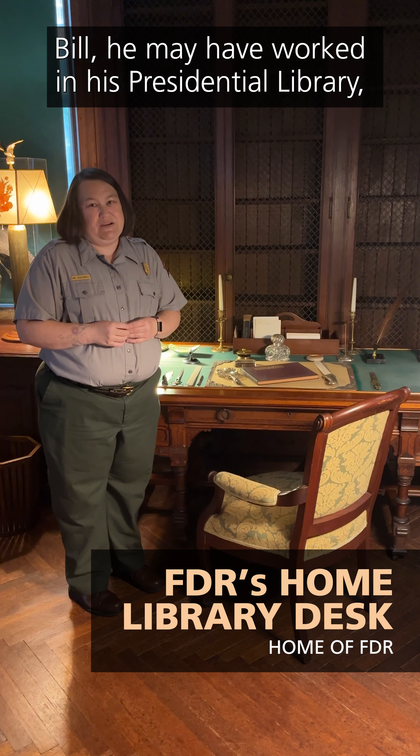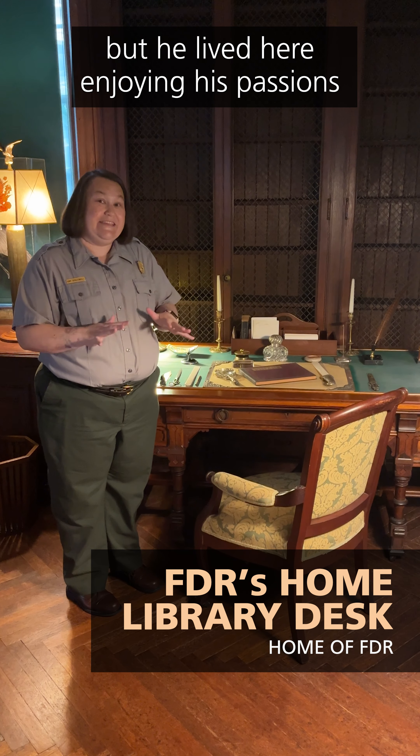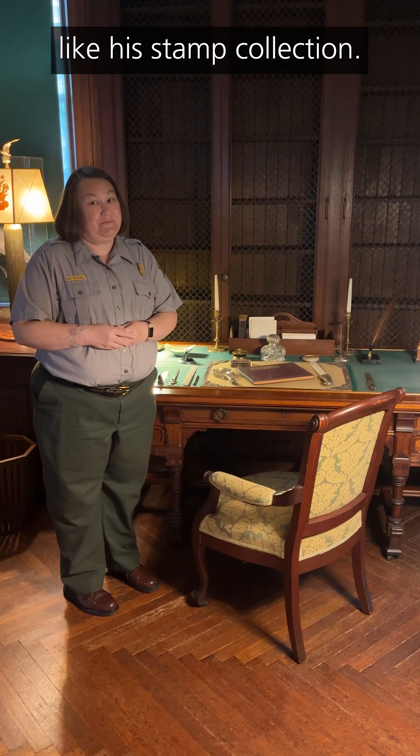Bill, he may have worked in his Presidential Library, but he lived here, enjoying his passions like his stamp collection.